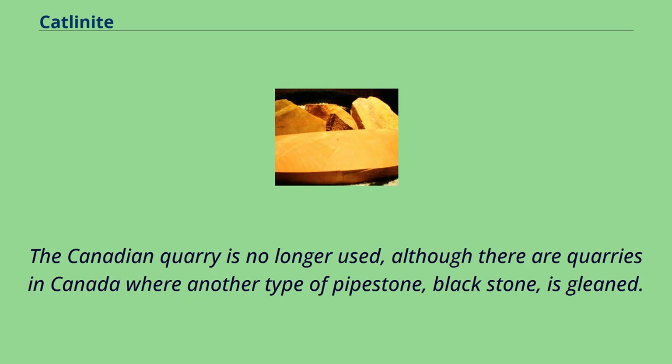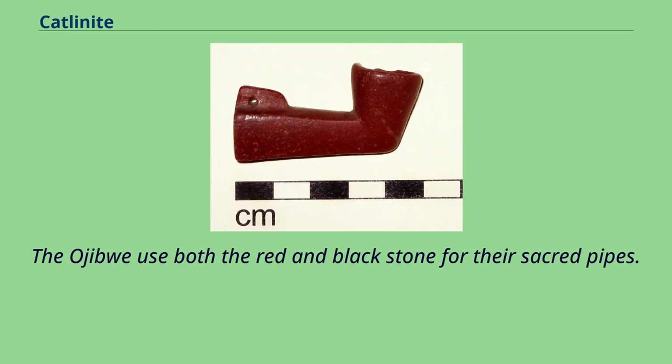The Canadian quarry is no longer used, although there are quarries in Canada where another type of Pipestone, Blackstone, is gleaned. The Ojibwa use both the Red and Blackstone for their sacred pipes.